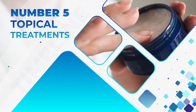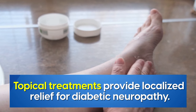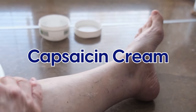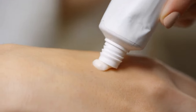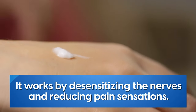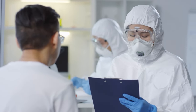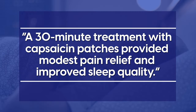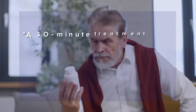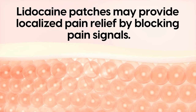Number five: topical treatments. Topical treatments may provide localized relief for diabetic neuropathy. The most popular option is capsaicin cream. Derived from chili peppers, capsaicin cream is rubbed into the skin on the affected areas. It works by desensitizing the nerves and reducing pain sensations. A 2016 clinical trial found that a 30-minute treatment with capsaicin patches provided modest pain relief and improved sleep quality. Be sure to follow the instructions carefully as it can cause a burning sensation. Likewise, lidocaine patches may provide localized pain relief by blocking pain signals.